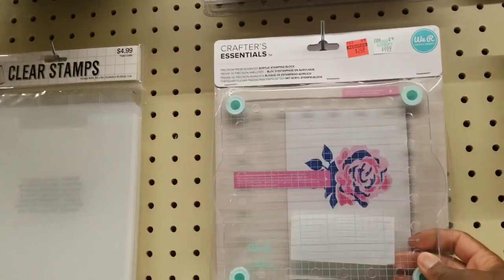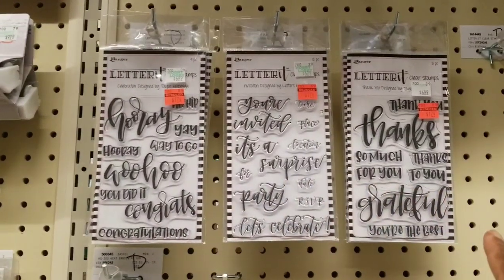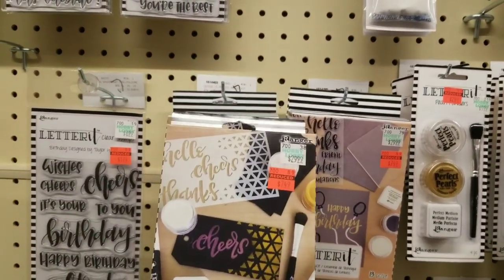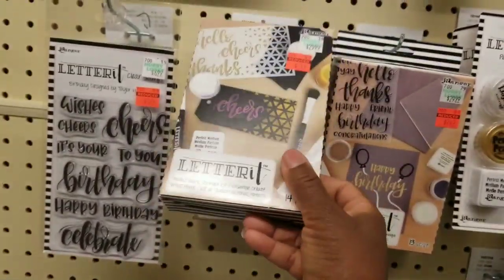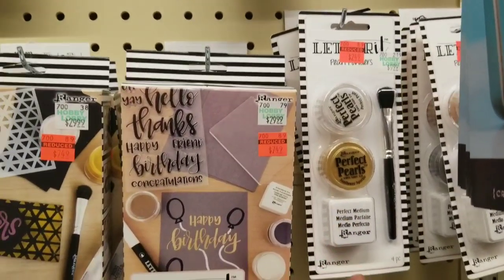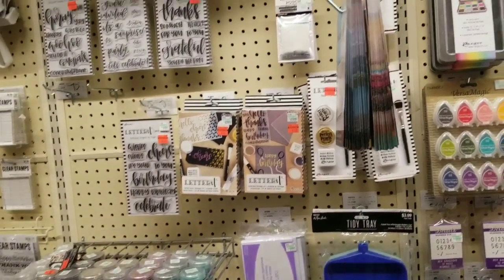$2.49 for the We Are Memory Keepers Precision Press — I know Tuesday Morning got this but I don't recall the price. Over here there are more stamps — these are $1.74 by Ranger. And there's Perfect Pearls — $7.49, regular $30. I love Perfect Pearls. These kits are $2.49. They come with an ink pad: you stamp with the ink pad, then brush in the powder. It is beautiful, and if you have the right type of cardstock, you can make some beautiful designs.